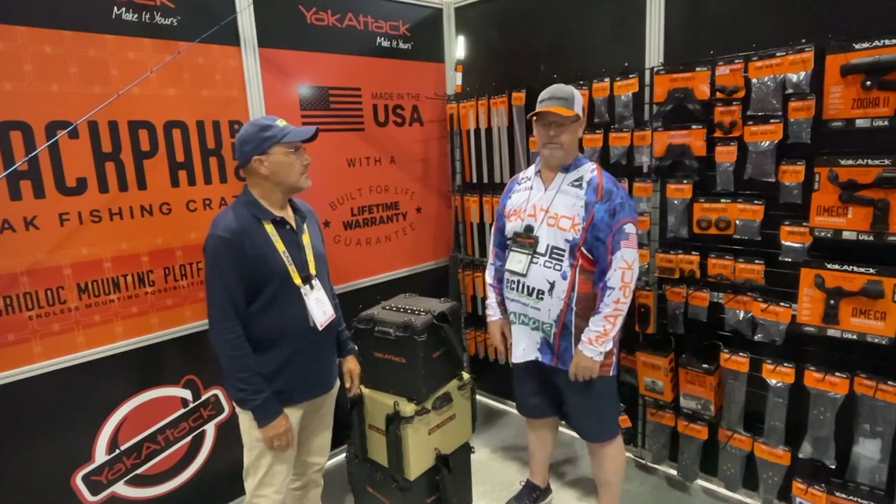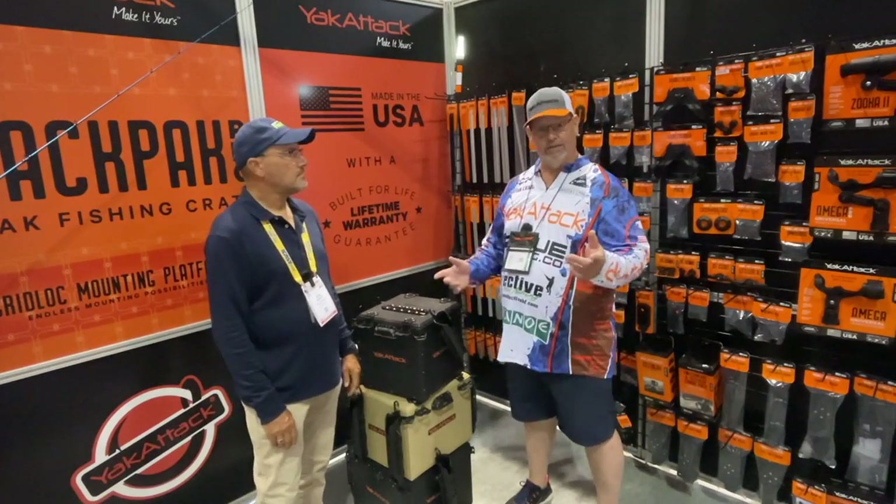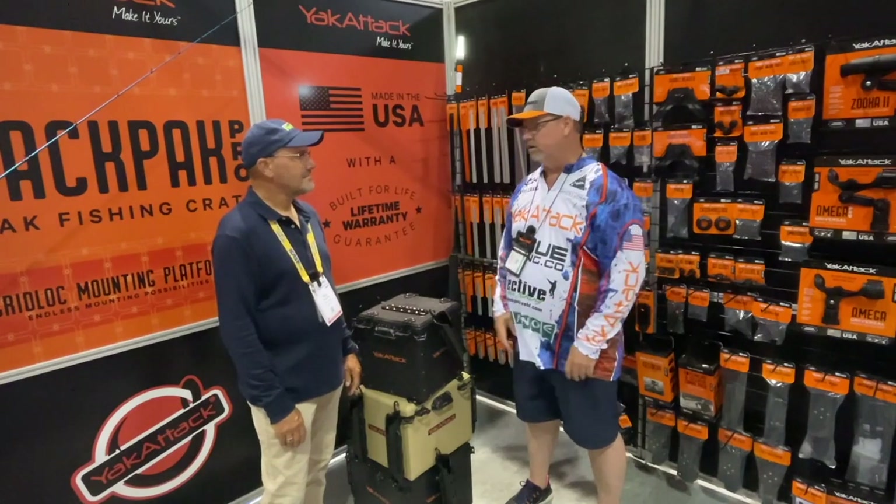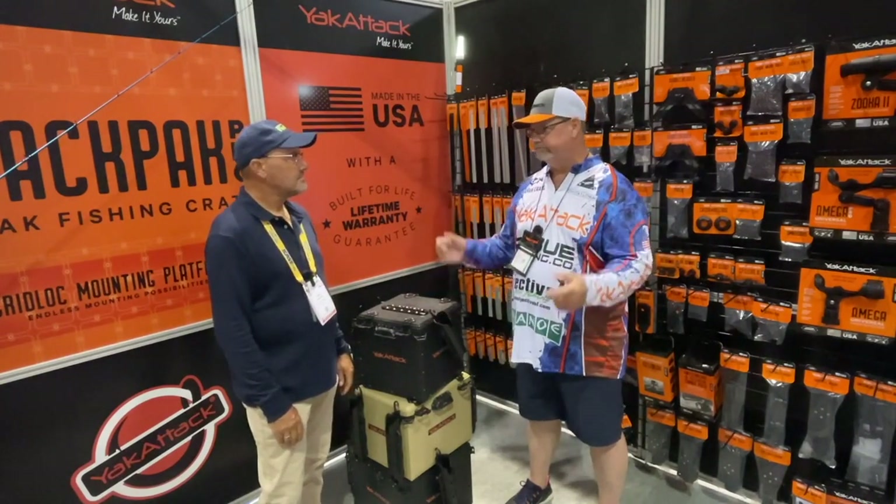You can find out more at YakAttack.com — everything's on there, all our lines, the new BlackPaks, and everything else.